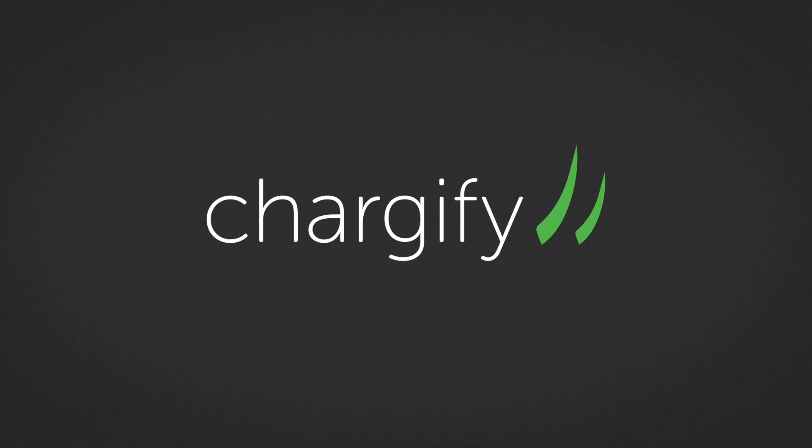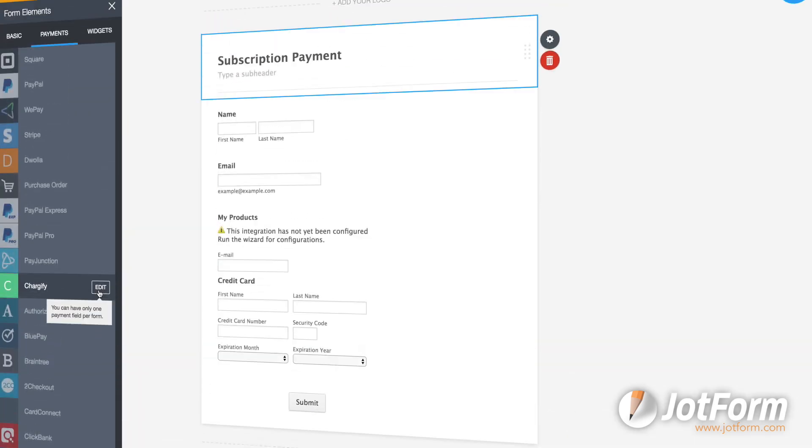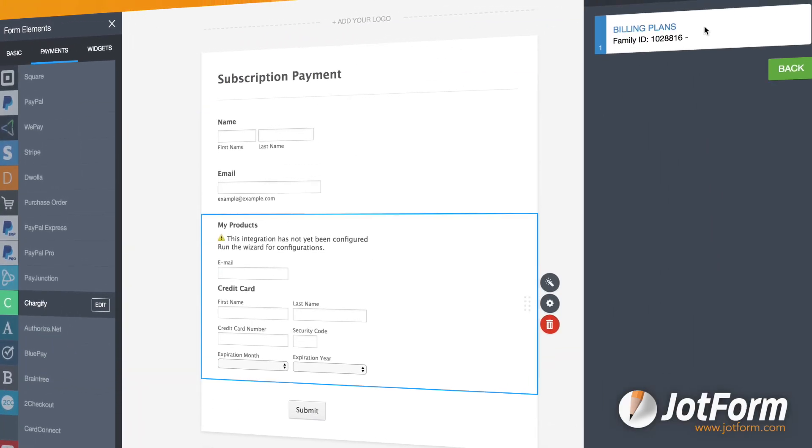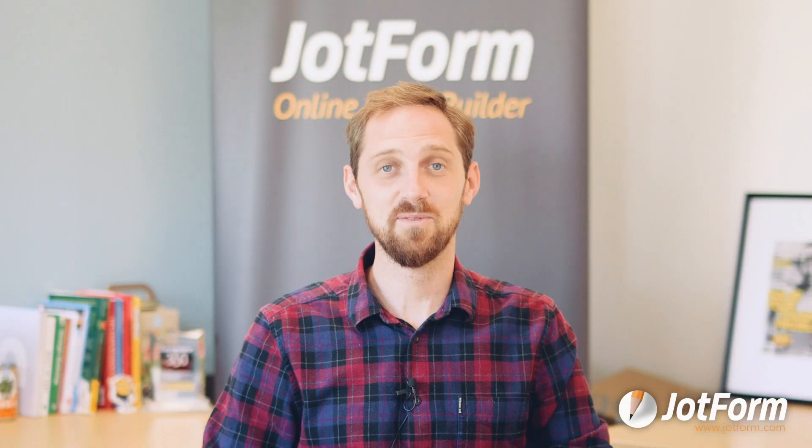Chargify is a recurring billing software that enables subscription payments through several top payment gateways. Now you can power your subscription payment forms with this integration for simplified recurring payments. Thanks for watching.